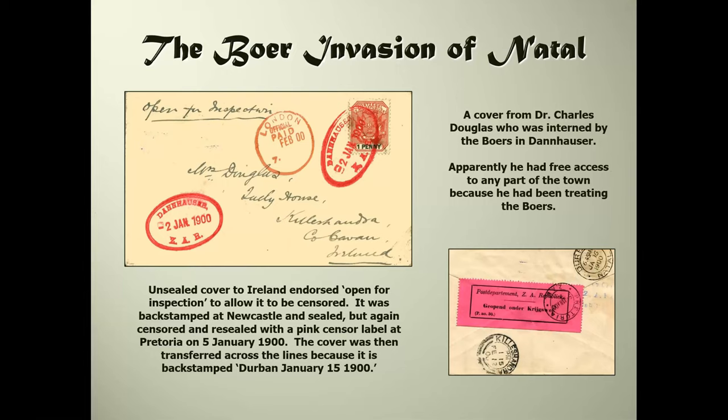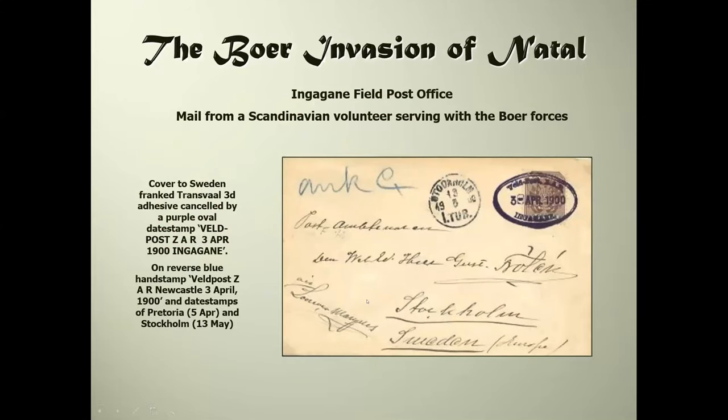The doctor had been treating some of the Boers and was given privileges including free access to certain parts of the town. This cover was posted unsealed, addressed to Ireland, and endorsed 'open for inspection.' It was backstamped at Newcastle, sealed, but opened again and resealed with a Boer pink censor label at Pretoria. The cover was then transferred back across the lines, with a Durban date stamp of January the 15th, 1900 - one of my favorite items. A similar item is an envelope sent by a Scandinavian volunteer serving with the Boer forces.